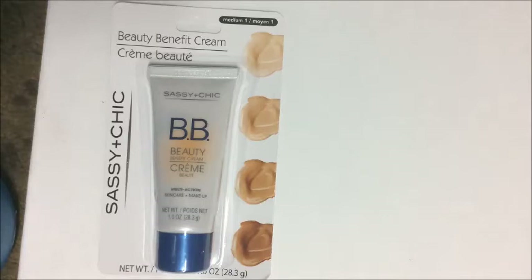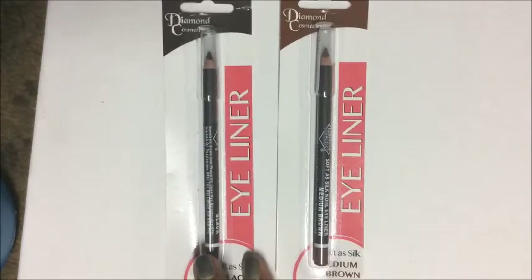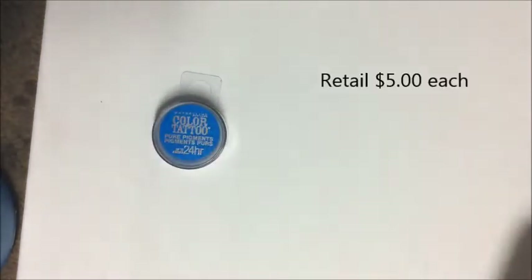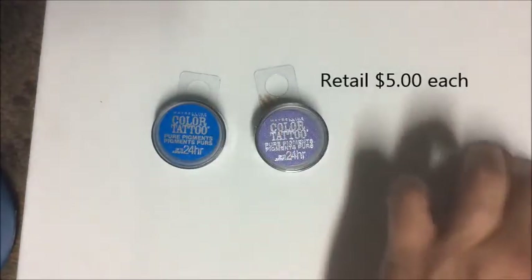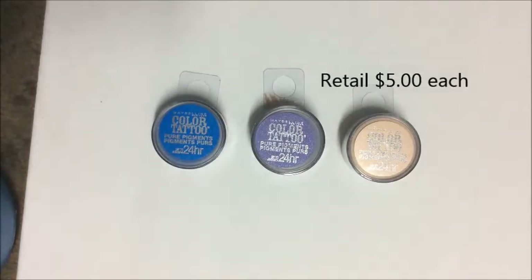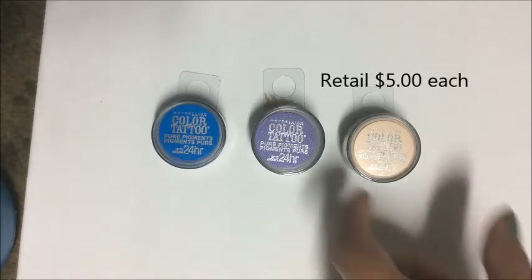I picked up two Diamond Cosmetics eyeliners — one in black and one in medium brown. I also picked up three Maybelline Color Tattoo eyeshadows: one in blue, one in a beautiful dark purple, and one in a neutral beige.